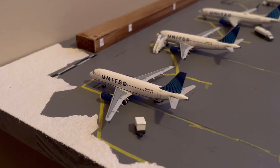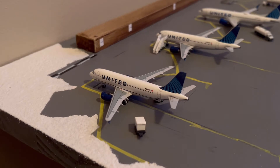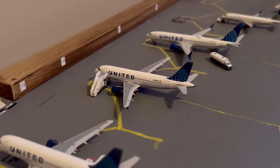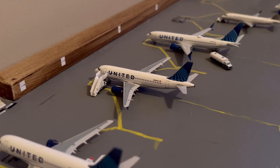Here we are at gate 9 — we have a United A319 in the old blue colors, just getting the luggage loaded onto the aircraft for its flight out to Denver. Then here we are at gate 8, and we have another United A319 in the old blue colors, just deplaning as it has just flown in from Denver as well. The A320s and A319s really don't fly anywhere else but Denver from Jackson Hole, so that's just how I'm representing it.